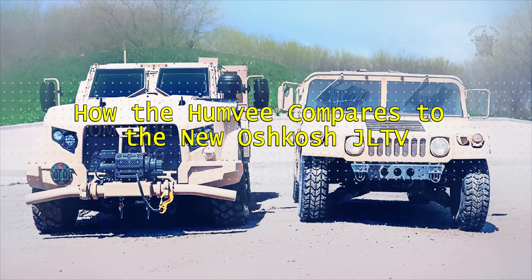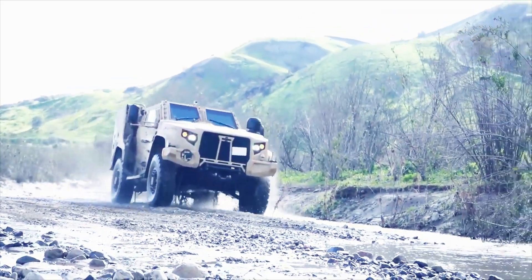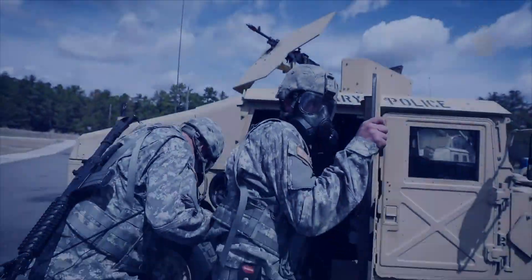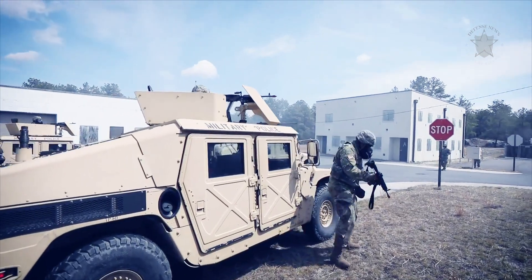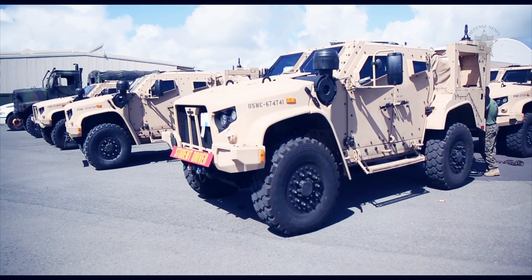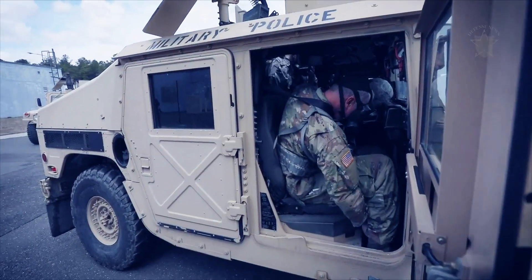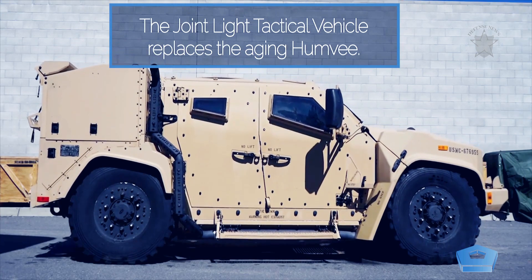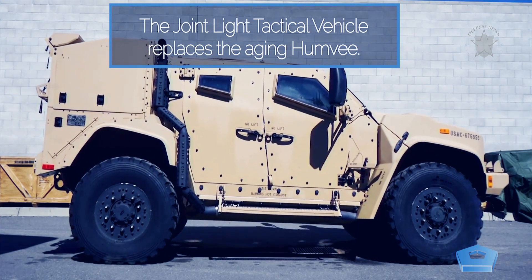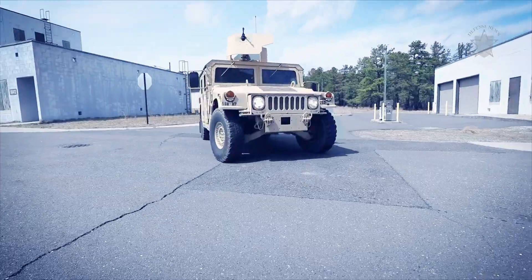How the Humvee compares to the new Oshkosh JLTV. After over three decades of faithful service, the United States Army and Marine Corps are replacing the AM General Humvee in front-line service with the Oshkosh JLTV. Although Humvees will continue to serve behind the scenes until 2050, the new JLTV — short for Joint Light Tactical Vehicle — is as much a technology leap over the Humvee as the Humvee was to the Jeep-like Ford M151 mutt before it. Here's how the Humvee and JLTV stack up on paper.